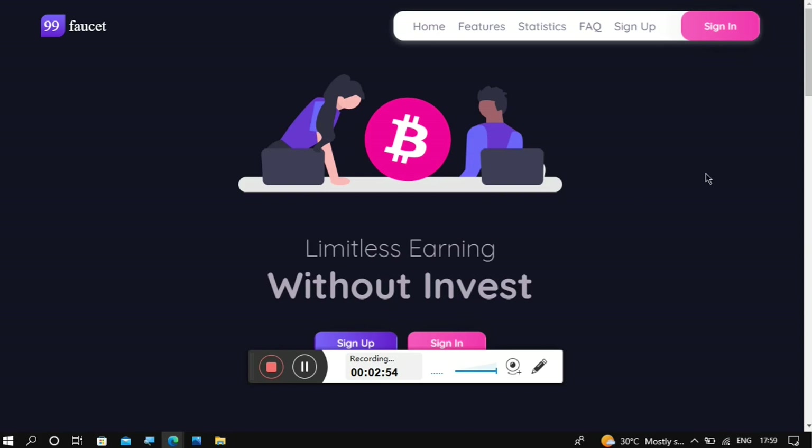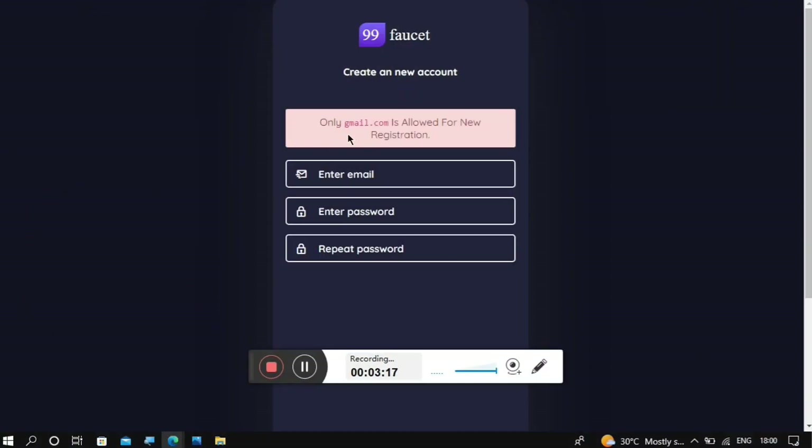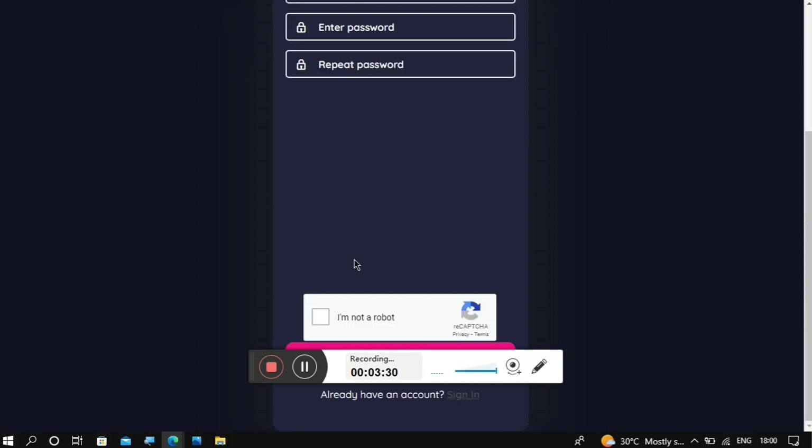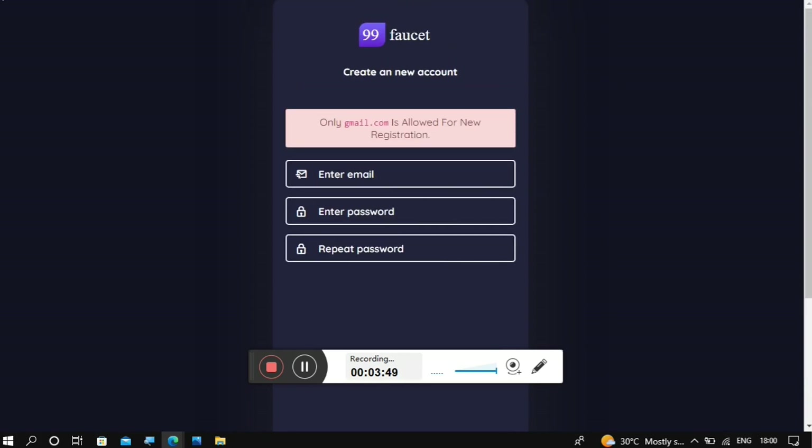Once you click on the link it will take you to the sign-up page. Click where it says 'Sign Up', enter your Gmail email address, create a password and repeat it, then scroll down and solve the CAPTCHA to prove you're human. Click 'Sign Up', verify your email, and then go back and log into your account.